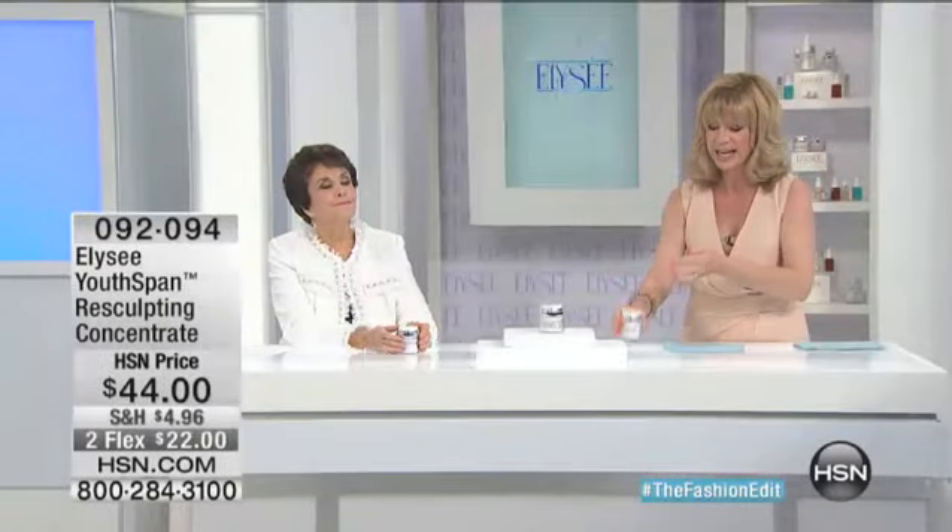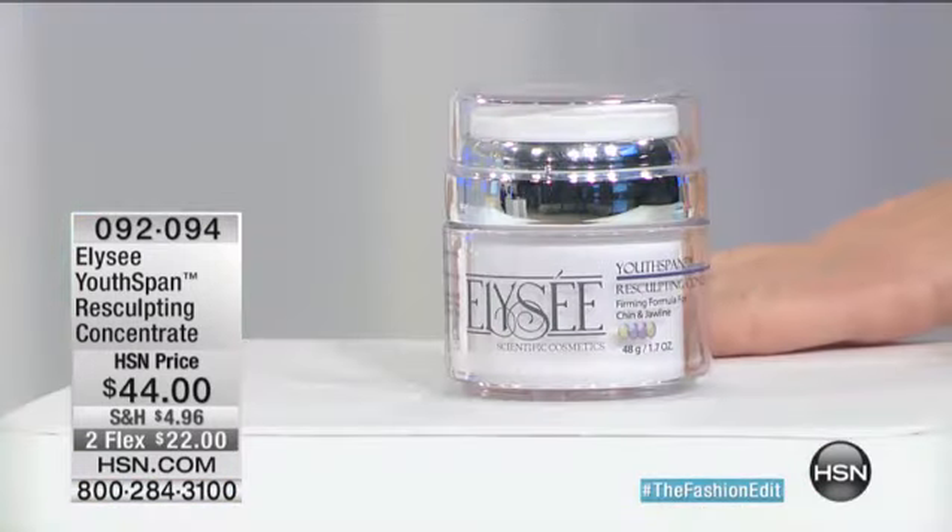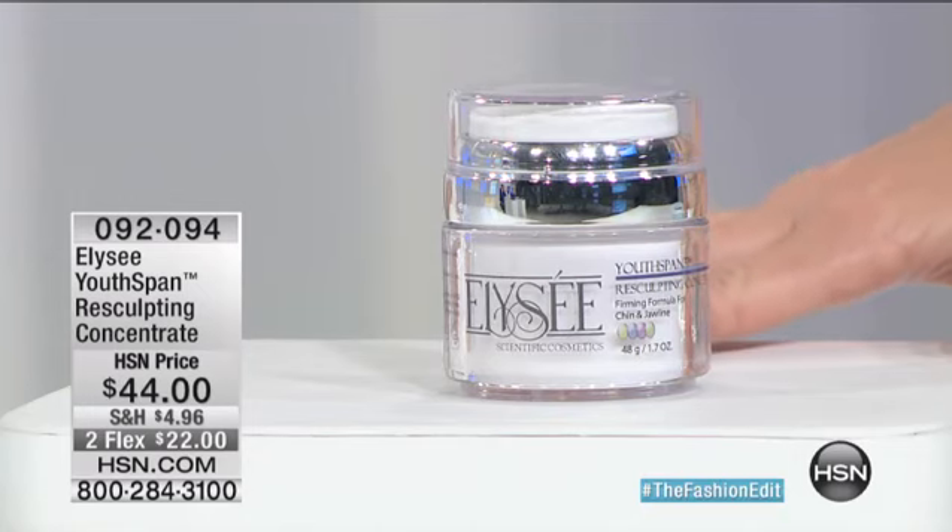If you want to firm — what I call re-sculpt — everybody talks about lifting, lifting. I'm talking about re-sculpting. Linda's product will do that for you. It's $44, two credit card payments.